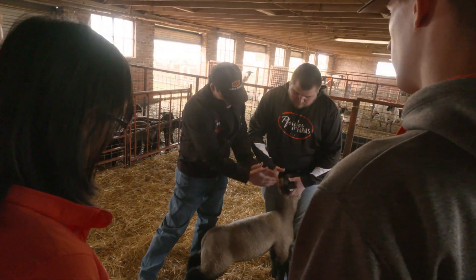We want students to have that rounded experience so that when they go out in extension or in teaching or in other types of jobs, they can talk from experience and be able to teach others about how you handle sheep, how you work sheep, and how you manage a sheep operation.